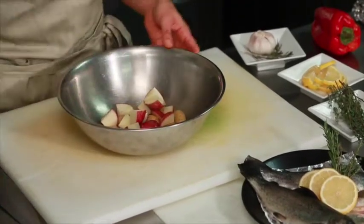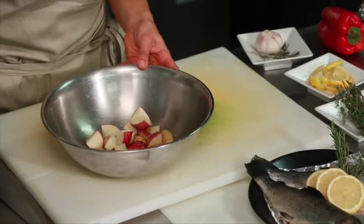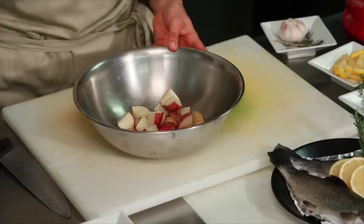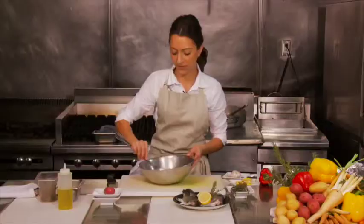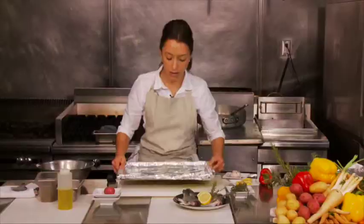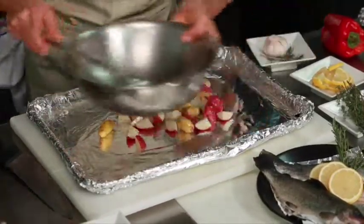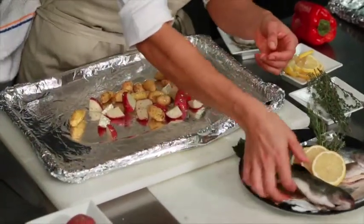I'm going to take some oil, some salt — you don't need that much, just a touch will do — and then some pepper. I'm going to mix all of this together. Now I have a baking sheet and I'm going to dump out these potatoes on the dish.